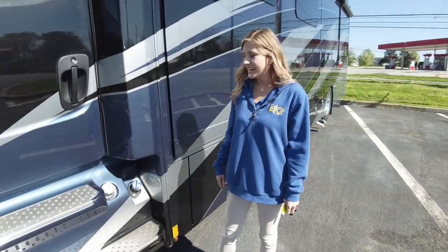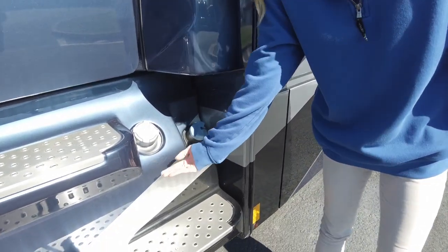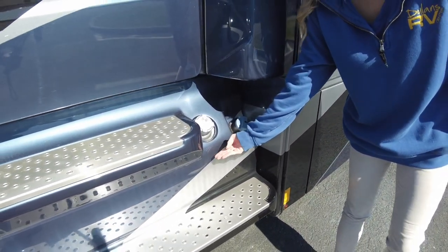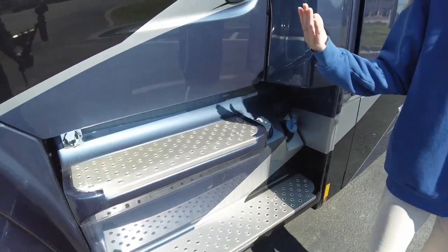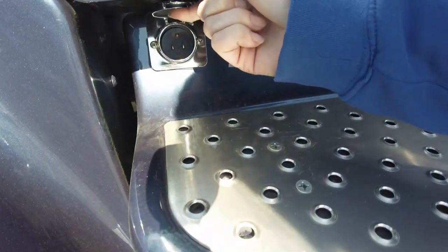Before we head inside I do just want to point out here is our DEF fill, here is your other 50 gallon diesel, and then we do have an engine block heater right here as well.